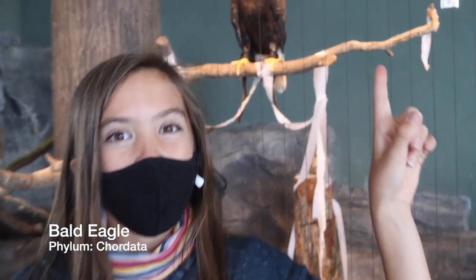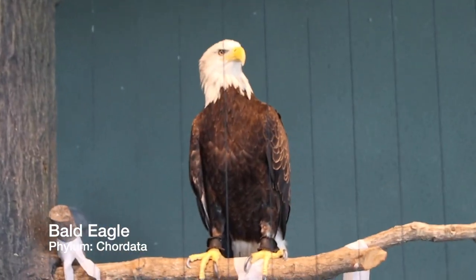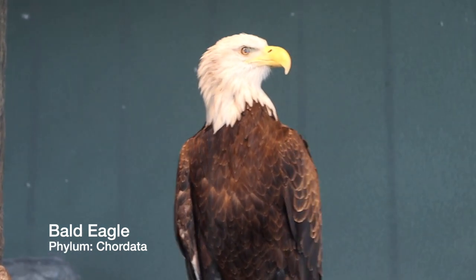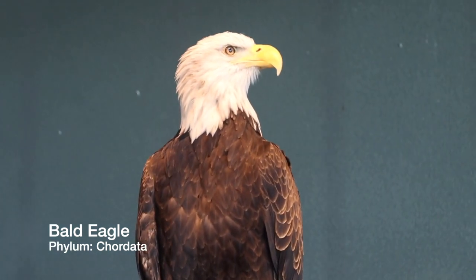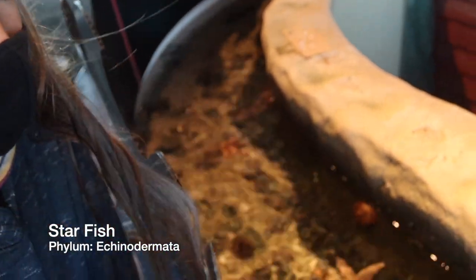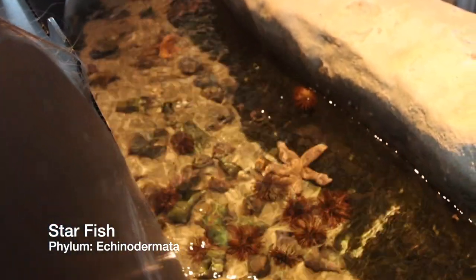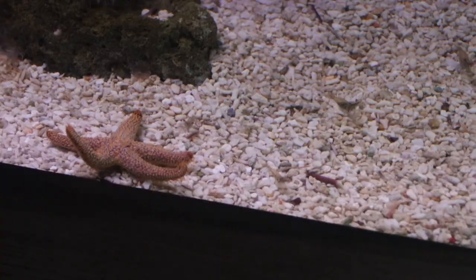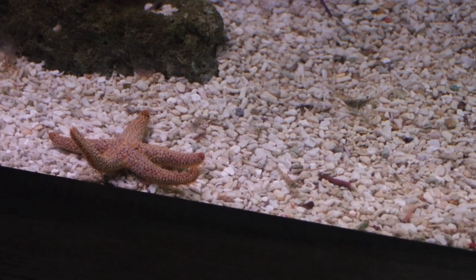Eagle — phylum Chordata. The Chordata phylum is probably my favorite, mainly because it contains humans. Everything in this phylum has essentially a spinal column. Starfish — phylum Echinodermata. A key feature of animals in this phylum is they all have prickly bodies, and nearly all of them universally can be found on the ocean floor, just like this guy.